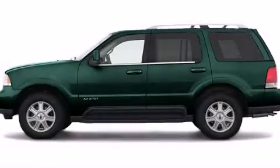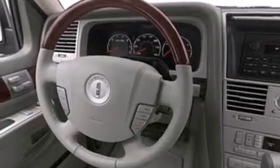This is a 2003 Lincoln Aviator, a luxurious package designed with the finest elements in mind.